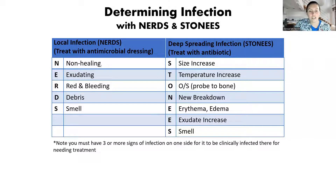NERDS stands for: Non-healing wound, increased Exudate, Red bleeding, Debris in the wound — so you might have little sloughy material — and an odor. If we have any three of these signs, we can treat it because it's a clinically local infection. If we have three or more, we treat it with an antimicrobial.